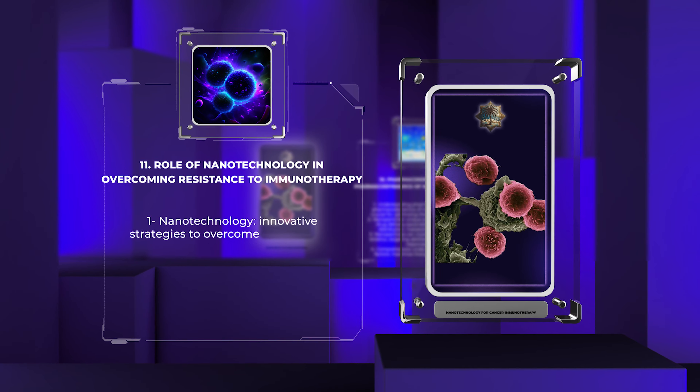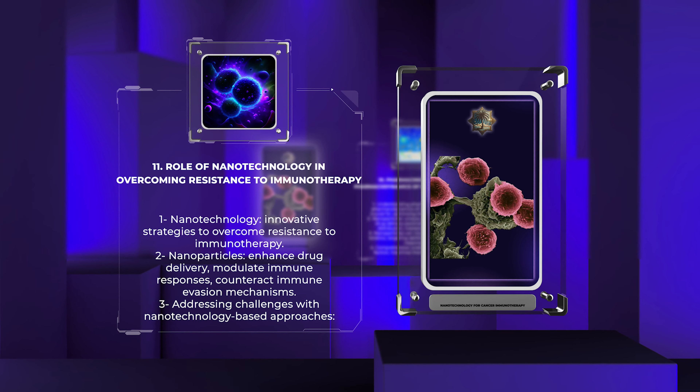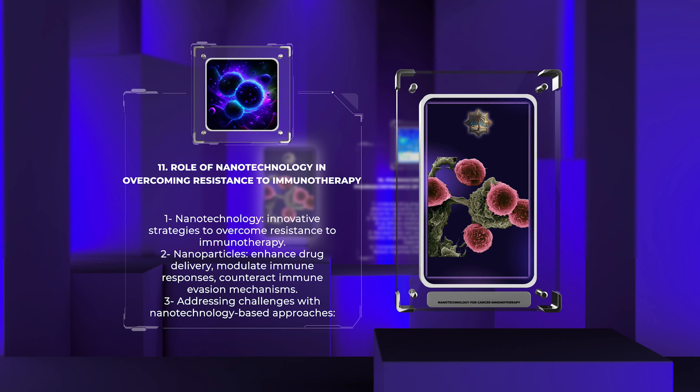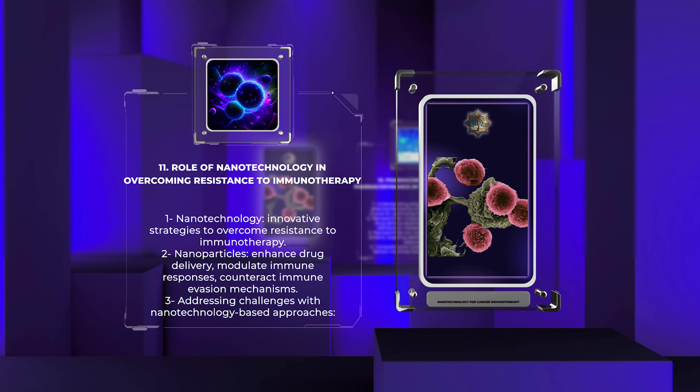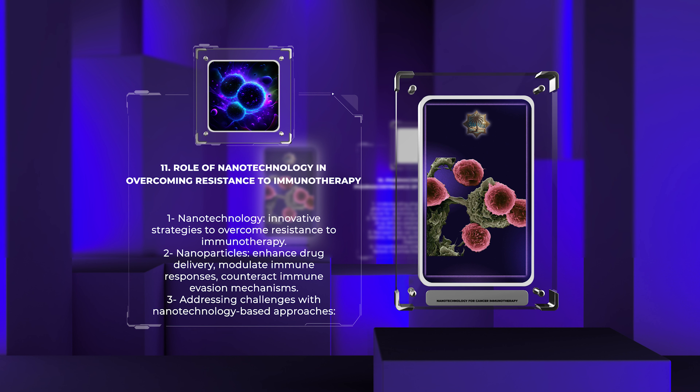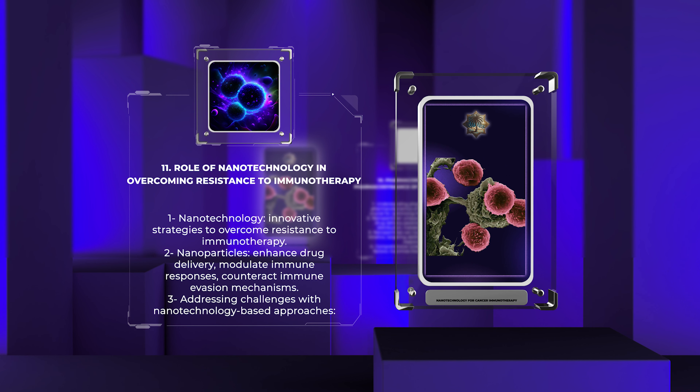Immunotherapy has shown remarkable success in certain cancers. However, resistance mechanisms can limit its effectiveness. Nanotechnology offers innovative strategies to overcome resistance to immunotherapy. Nanoparticles can enhance drug delivery, modulate immune responses, and counteract immune evasion mechanisms employed by tumors. By addressing these challenges, nanotechnology-based approaches have the potential to improve patient outcomes and expand the utility of immunotherapy.